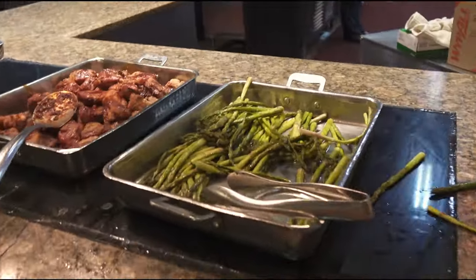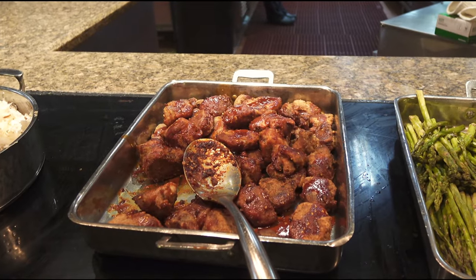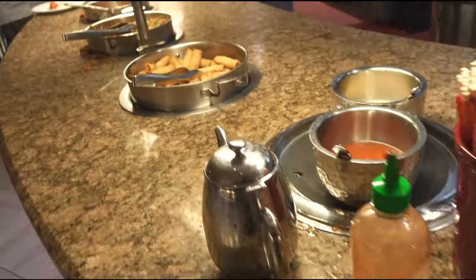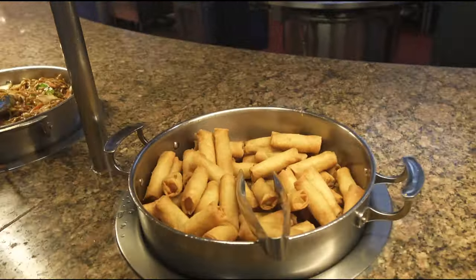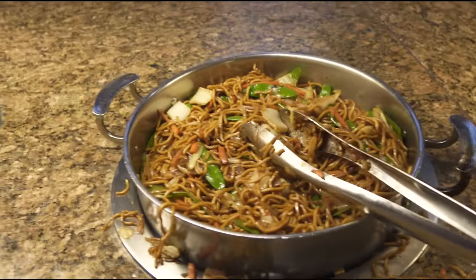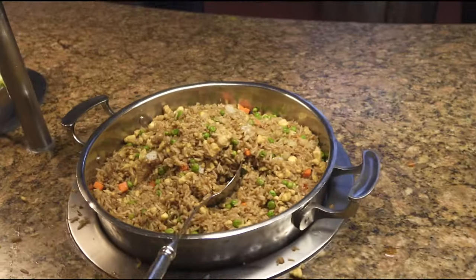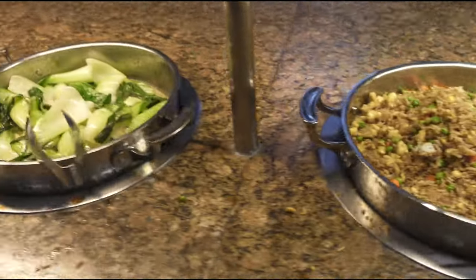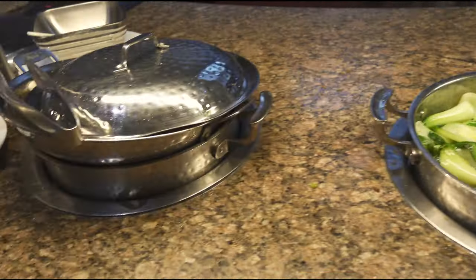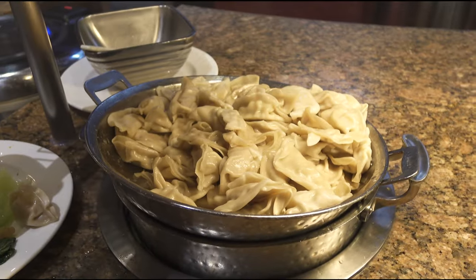Then you've got your steamed asparagus, guava pork medallions, and coconut rice — looks pretty. And here's your Asian section: we've got spring rolls, vegetable lo mein looks pretty, sweet and sour chicken, vegetable fried rice looks nice, bok choy looks really nice, and then these are your chicken dumplings.